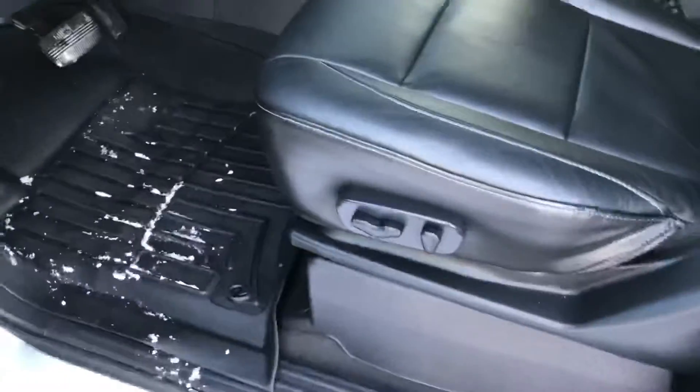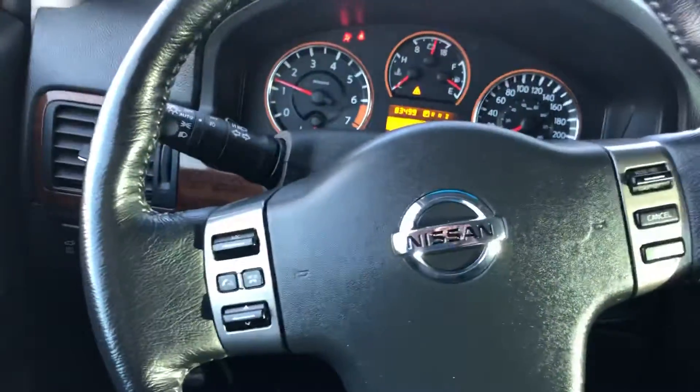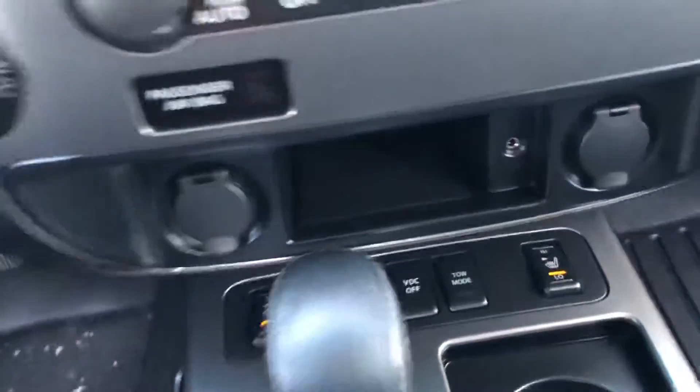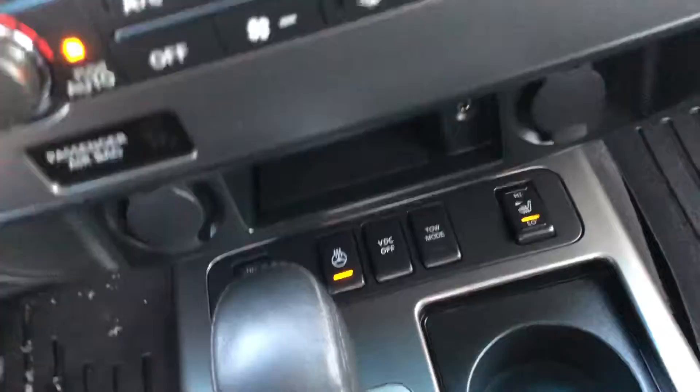Power windows, power locks, memory seats, power seats. Over here we have Bluetooth, heated seats, and a heated steering wheel.